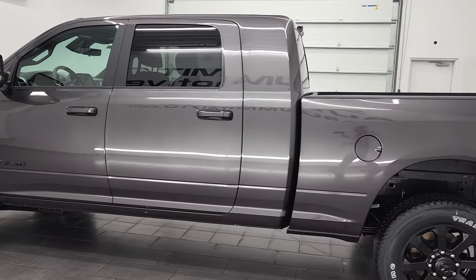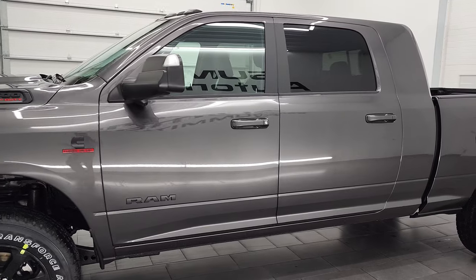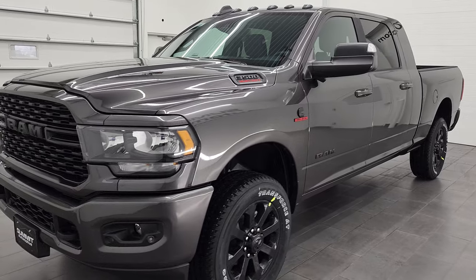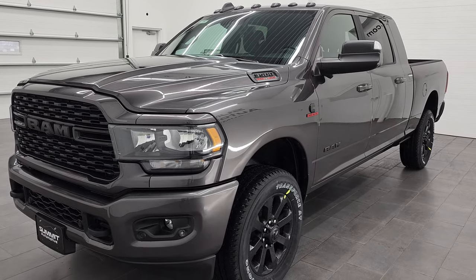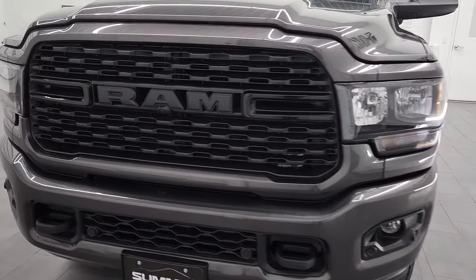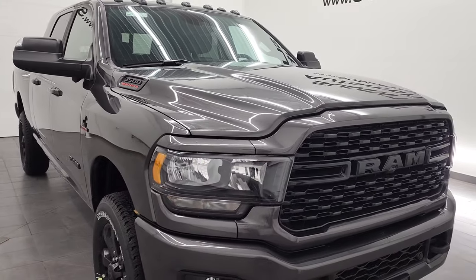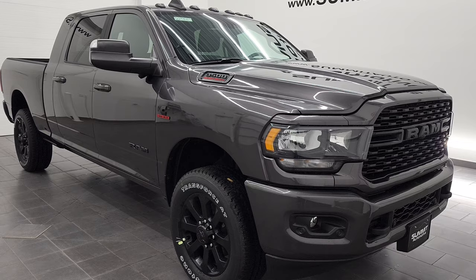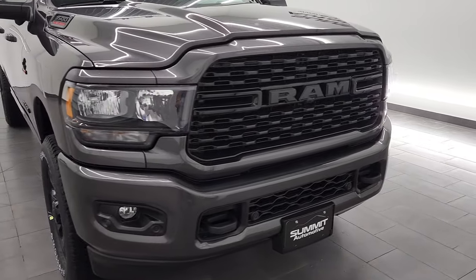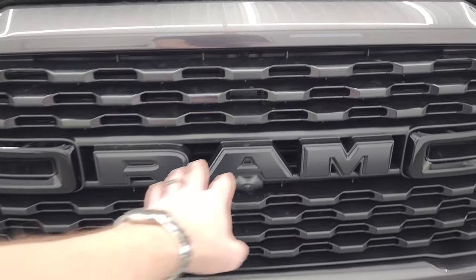We're going to do a walk around here, get up close, check out under the hood, the inside, and show you underneath a little bit. Brand new truck, single rear wheel. This one has the 6.7 liter Cummins diesel engine, putting out 850 foot-pounds of torque and 370 horsepower. Granite crystal is the paint code, and this one has the night edition, so the grille and everything is all blacked out.